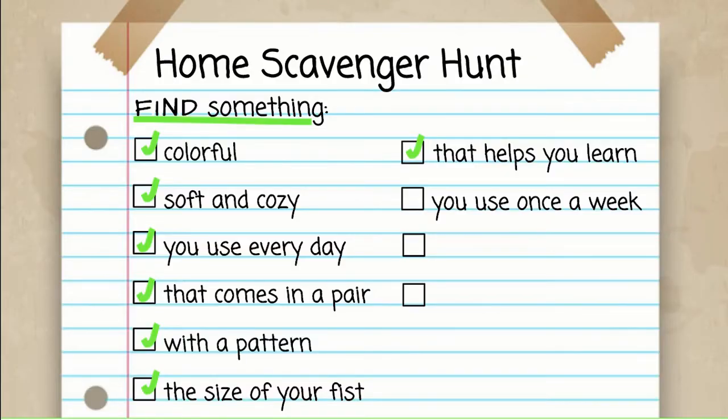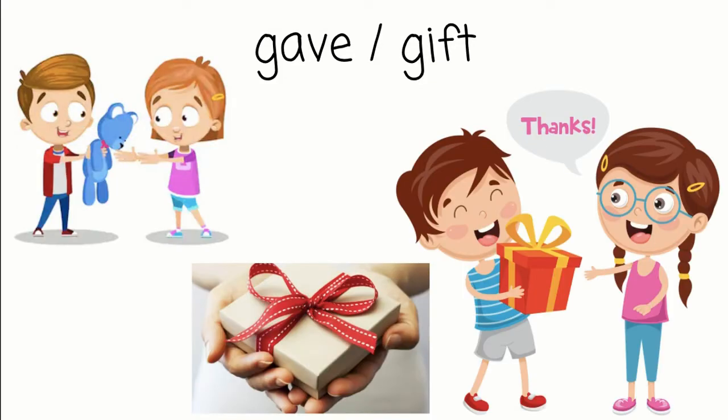Now I want you to find something that someone gave you. It might be something they gave because they were done using it and said you could keep it, or maybe it was a special present — a gift. Press pause now and go hunting. What did you find that someone gave you? This is one of my favorite things I ever got. My dad made this little tiny Christmas tree out of a pinecone and glued all these little fun things on it — some sprinkles, and glitter, I guess you would say. So this is what I found.